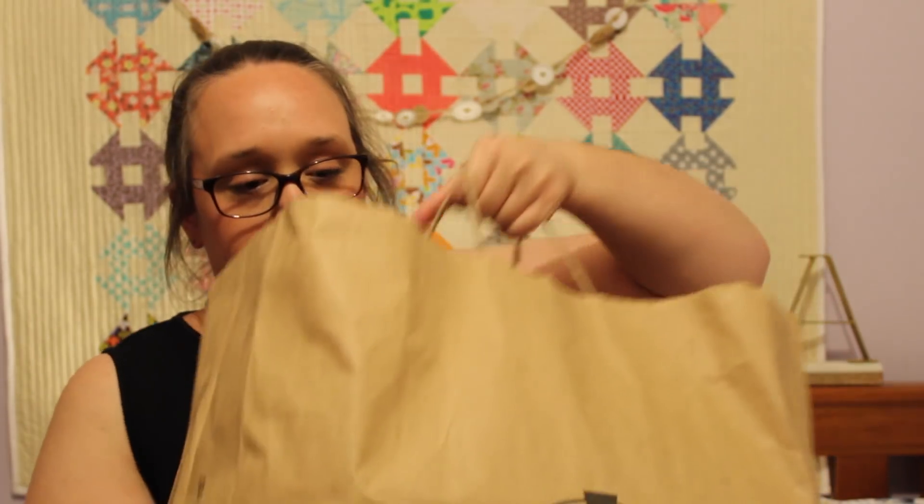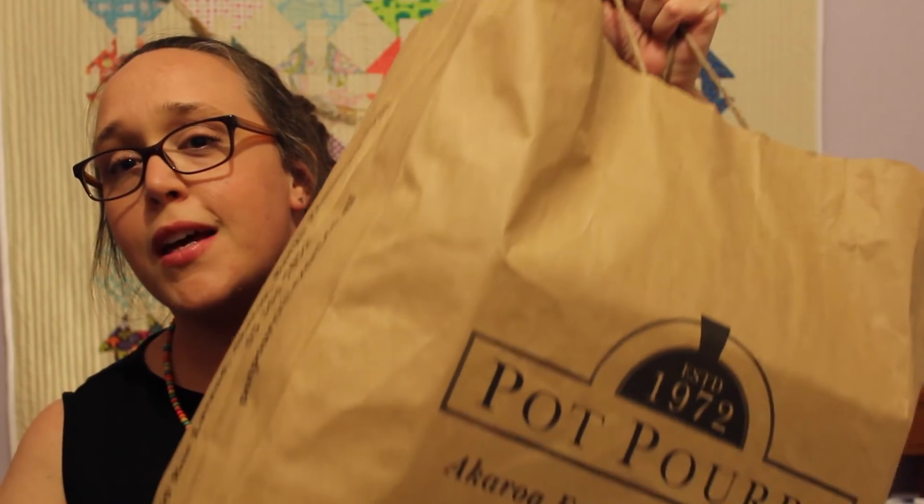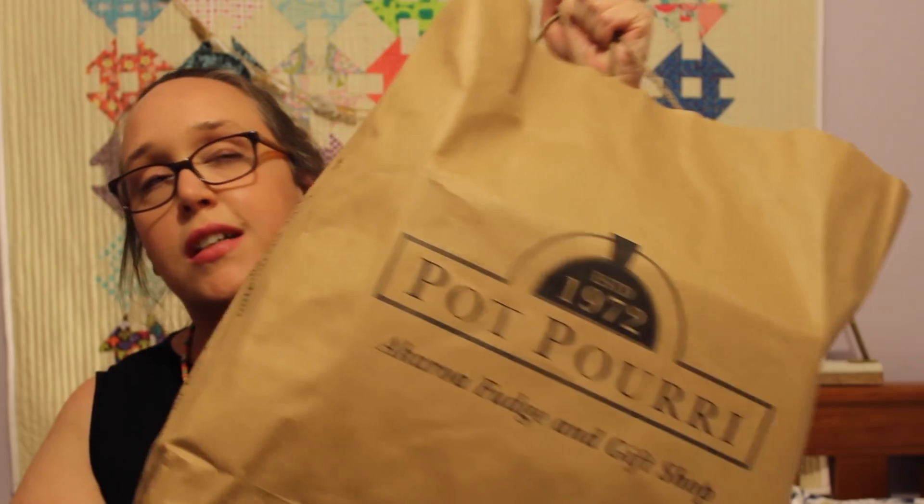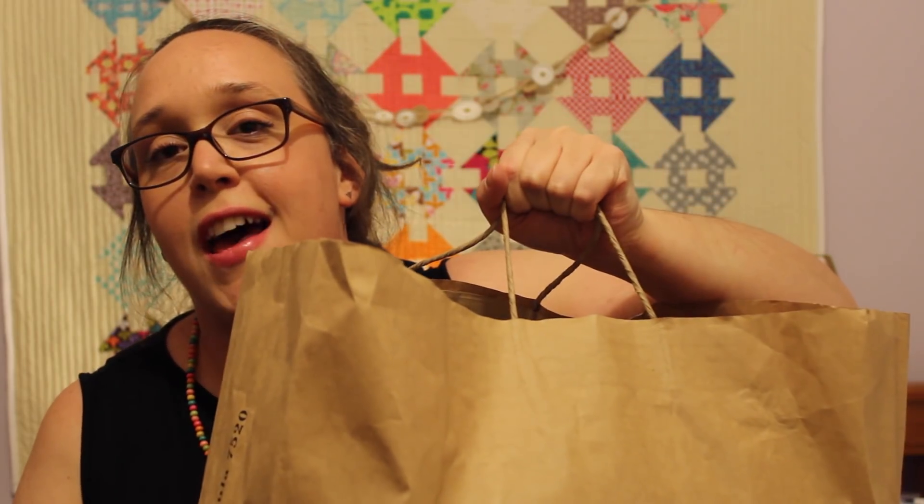Oh my god, it's so heavy! So I have a really big brown paper bag here, full of stuff that I bought from New Zealand. I'm just going to go through it and show you what I got — I'll be grabbing things out randomly, and I'll let you know as we go along where I bought them.